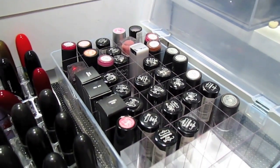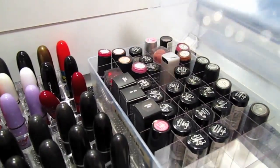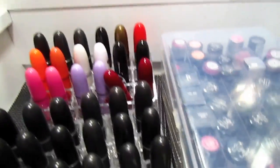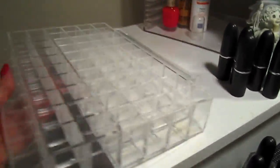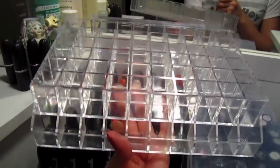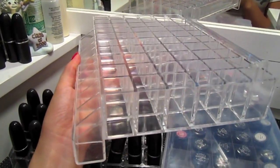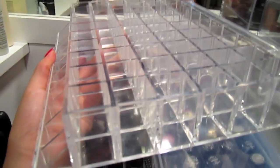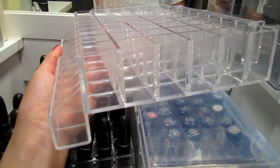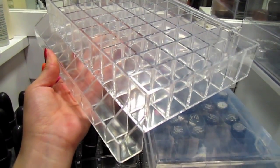There's even a Maybelline lipstick in there. Since I have so many, and I don't even know why I keep buying more, I ended up investing in this acrylic 60-count lipstick holder.